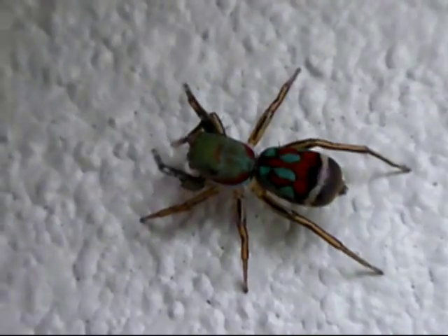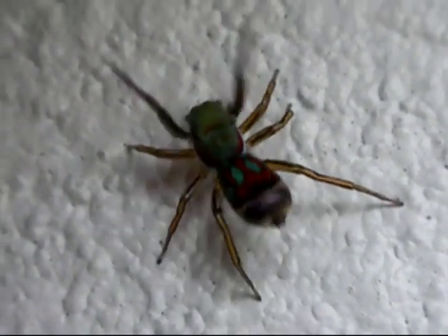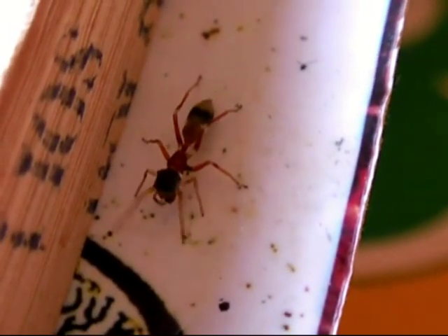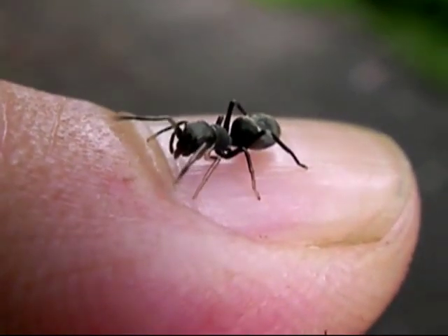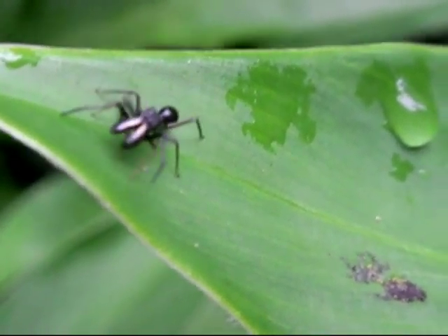While most are not picky about their meals, some specialize on ants, and some specialize on other spiders. These jumping spiders are ant mimics. Many ants have chemical defenses which impart a foul taste, thus sparing them from large predators like birds. Spiders have no such defense, so a good disguise will help them survive.